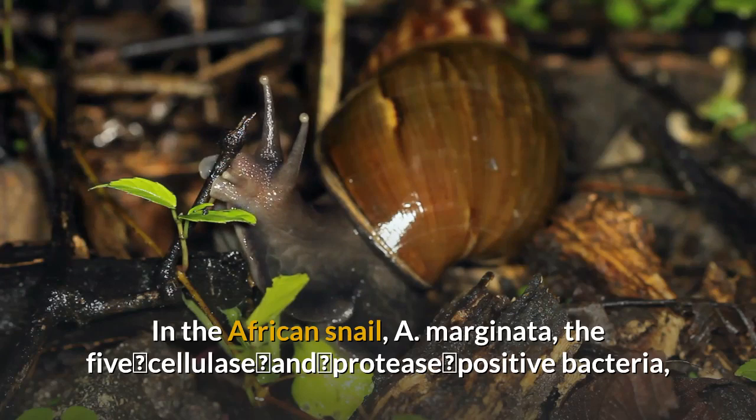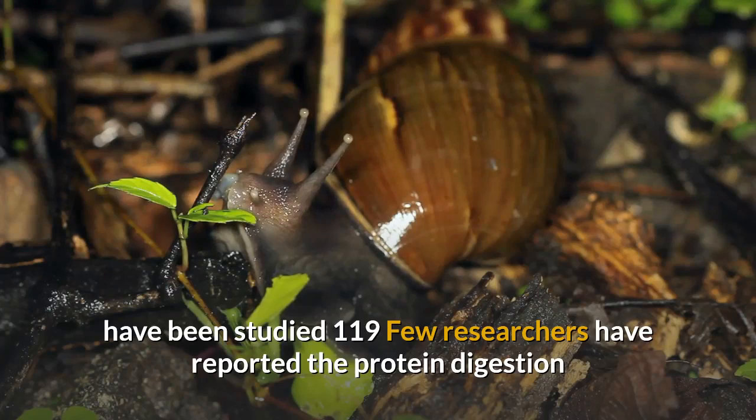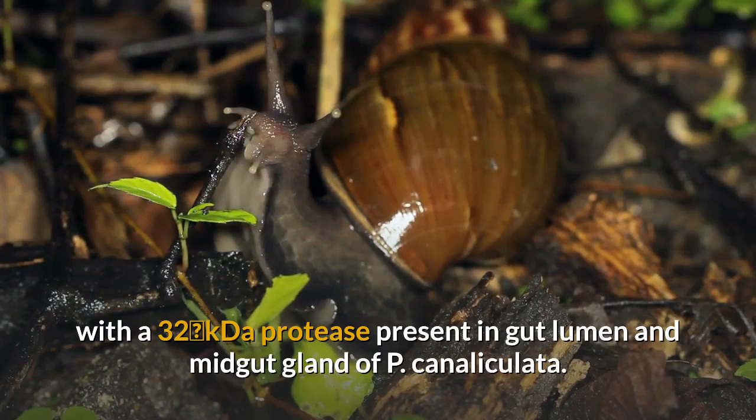In the African snail A. marginata, five cellulase and protease positive bacteria — belonging to genus B. subtilis, S. aureus, S. casellae flavus, and S. faecalis — have been studied. Few researchers have reported protein digestion augmented by gut symbionts in gastropods, with a 32 kDa protease present in the gut lumen and midgut gland of P. canalicolata.